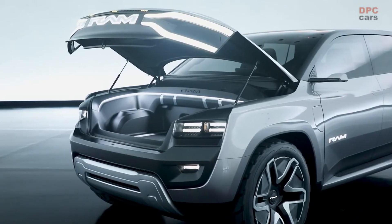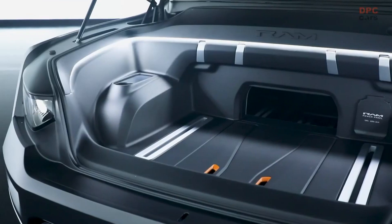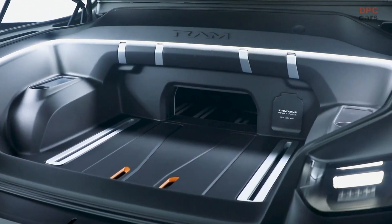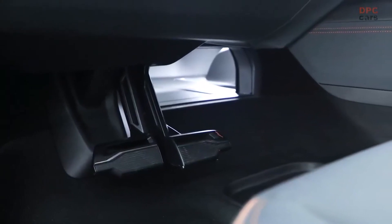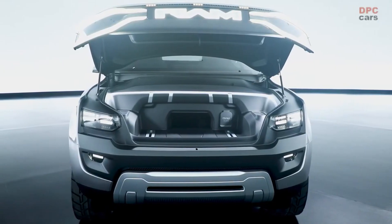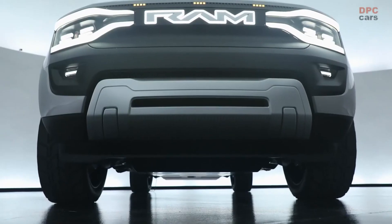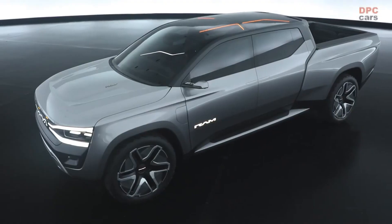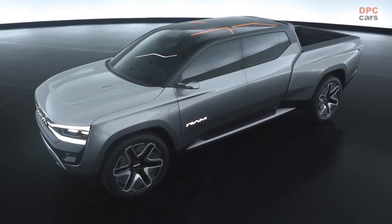A trunk in the front and the famous Ram boxes. Like many electric vehicles, the Ram 1500 Revolution can fit cargo in a front trunk. The capacity has not been communicated, but it appears smaller than the Ford F-150 Lightning in the photos. Ram box storage spaces are also present, electrically controlled, and their width is also greater than on board the gasoline-powered Rams currently sold.